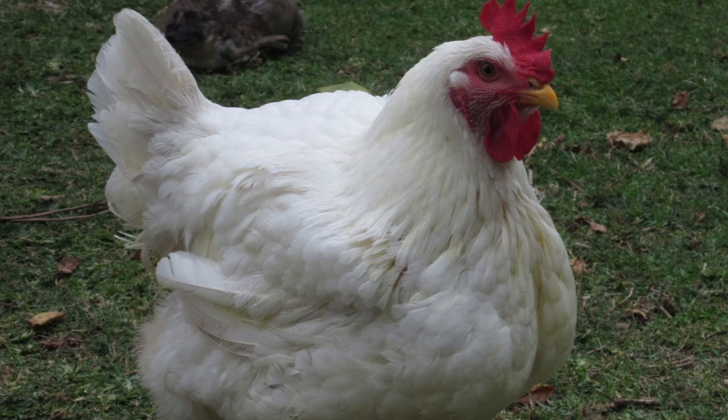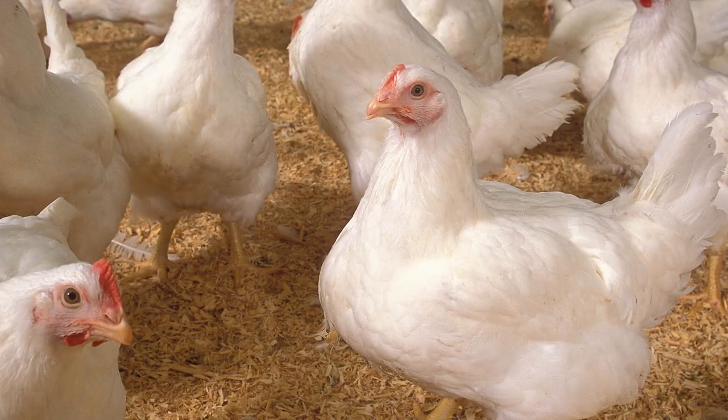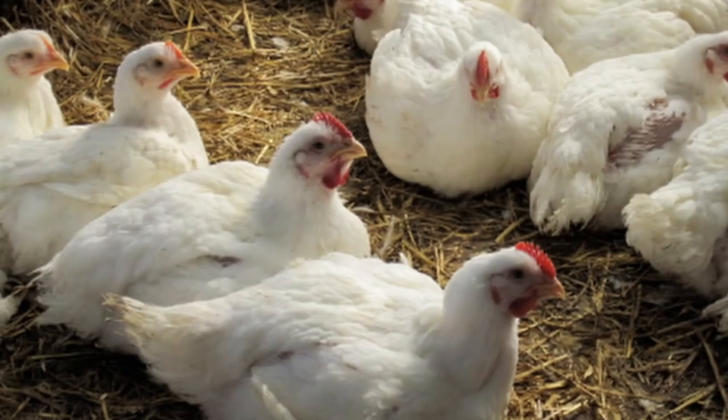Now there are several Cornish Cross strains with different genetics, and their breeding is veiled in secrecy. The most common are the Cobb 500, Ross 308, and Ross 708. All three are white feathered with yellow legs, but the Cobb 500 has a rounder appearance and sometimes has black flecks. Both the Cobb 500 and Ross 308 are selected for their plentiful breast meat and are often listed as Jumbo Cornish Cross.